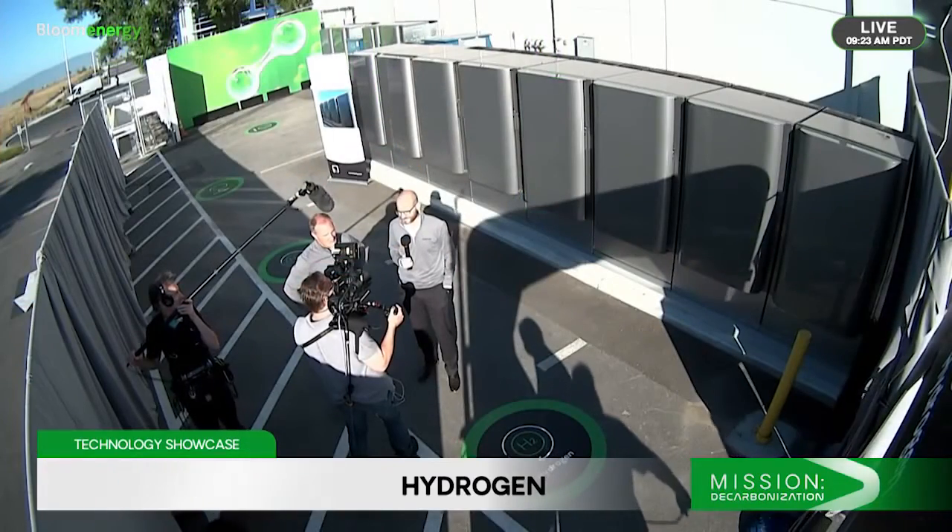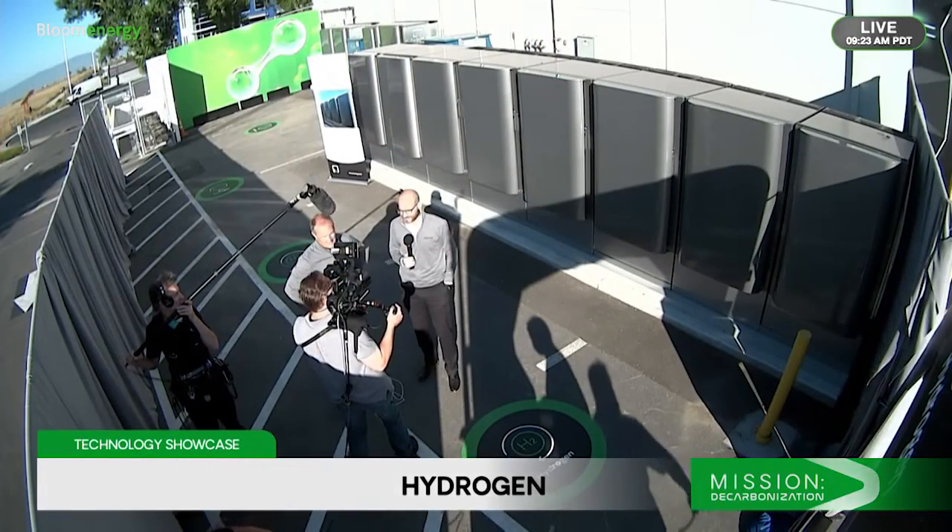And in December of 2021, I'm very excited to announce that the Bloom electrolyzer was named Emerging Technology of the Year at the 23rd Annual S&P Global Platts Global Energy Awards. Let's check back in with Scott to learn more about the exciting work Bloom is doing in the hydrogen space. Scott, take it away.